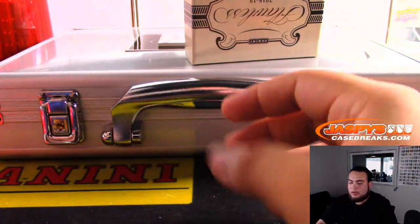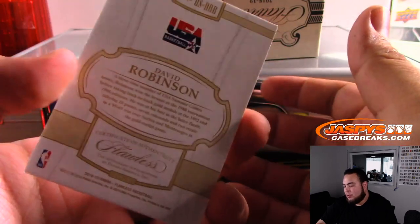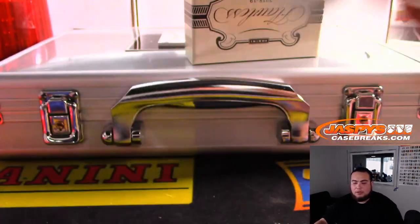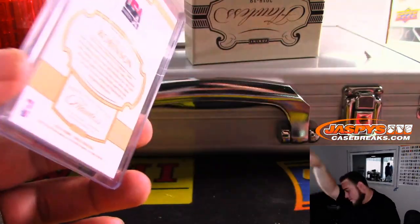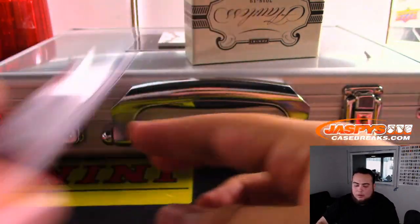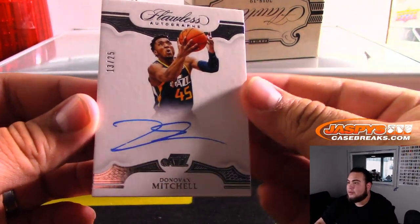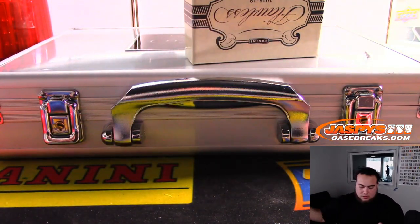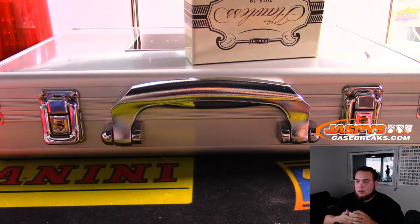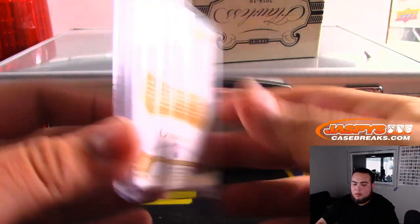Alright, couple more guys. We have a David Robinson, 23 out of 25 — the Admiral, USA edition, which should be Spurs. I don't think he played for anybody else his whole career. And the last one here is 13 out of 25, Donovan Mitchell for Utah — Ken with the Jazz.